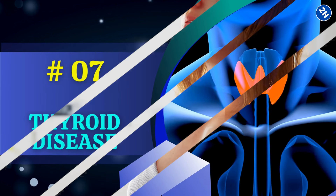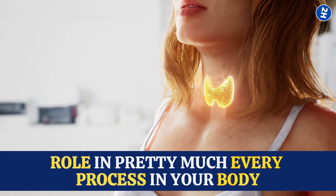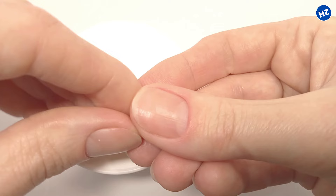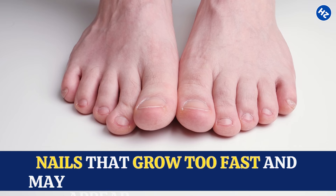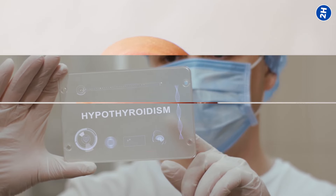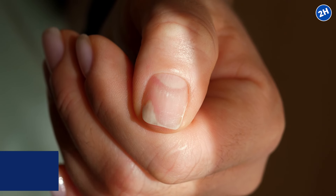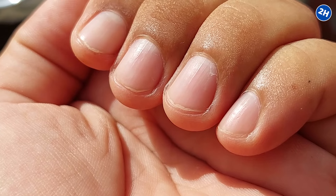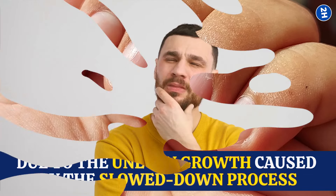Number 7: Thyroid Disease. Thyroid hormones play a role in pretty much every process in your body, including how your nails grow. When you have too much thyroid hormone — hyperthyroidism — it can speed up everything, including nail growth. This can lead to nails that grow too fast and may appear thickened or lifted, causing those vertical ridges as they grow unevenly. Conversely, when you have too little thyroid hormone — hypothyroidism — things slow down. Your nails might grow more slowly and become thin and brittle, developing those ridges due to the uneven growth caused by the slowed-down process.